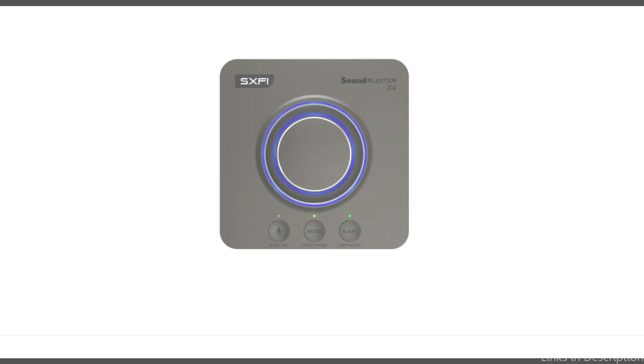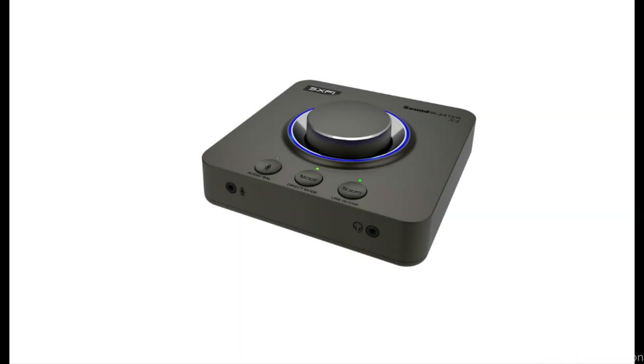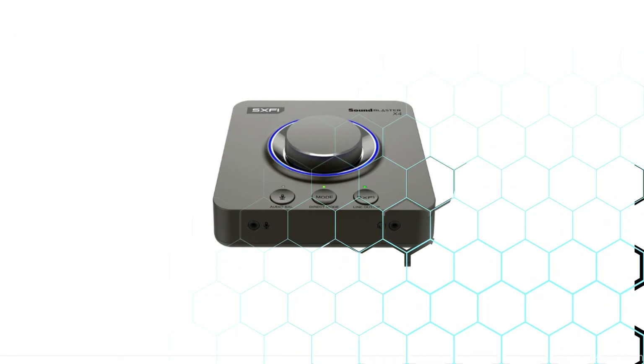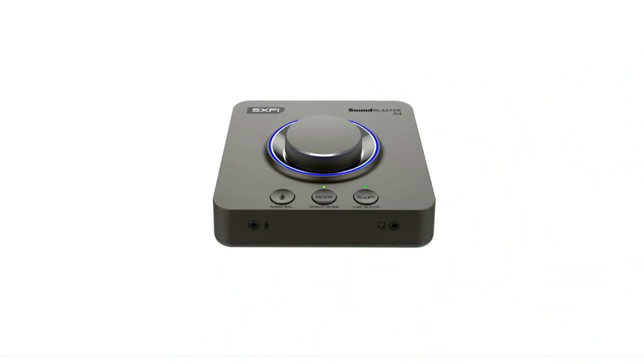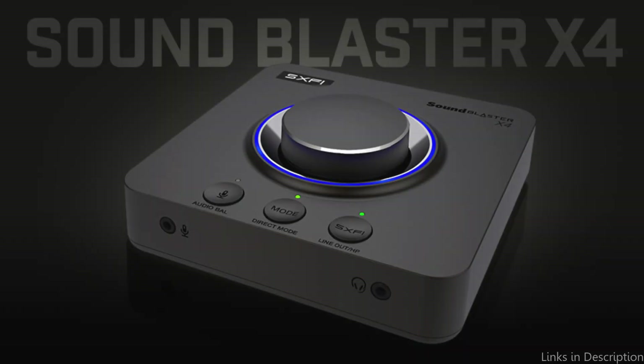On number three, we have the Creative Sound Blaster X4 DAC. For Mac users looking for a strong and adaptable DAC, the Creative Sound Blaster X4 offers excellent audio performance. It includes SmartComms kit, a collection of clever communication tools that make taking business calls on the Windows 10 platform easier.